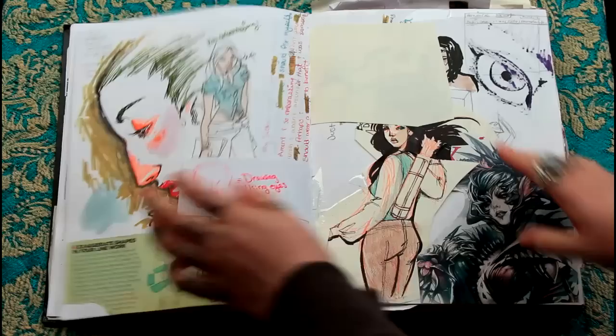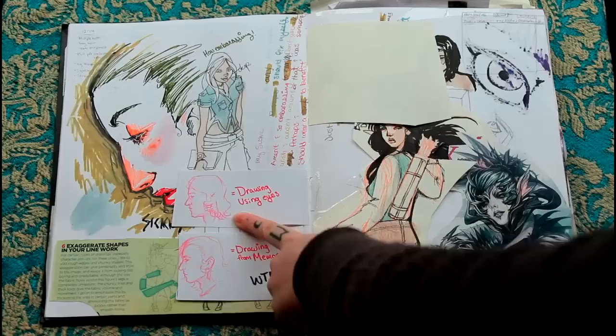Oh yeah, this is when I drew Loki. I drew him using my eyes and it turned out terrible. And I drew him from memory and it turned out to look exactly like him. What the fuck?